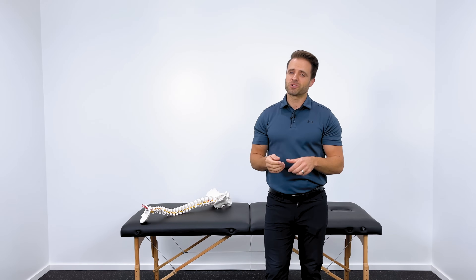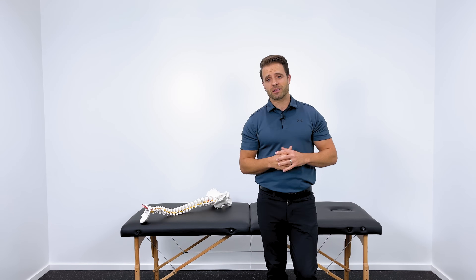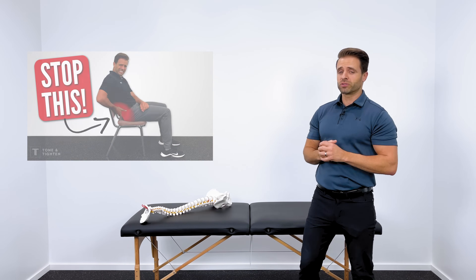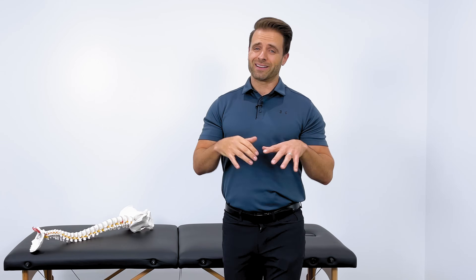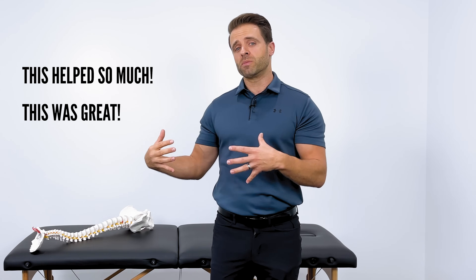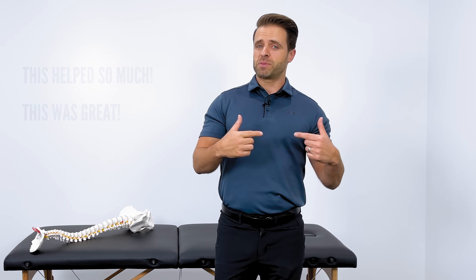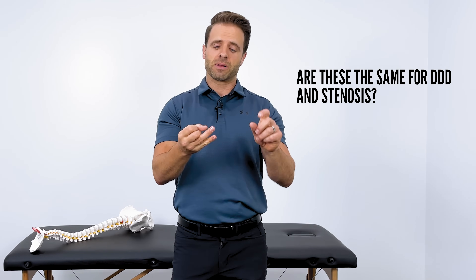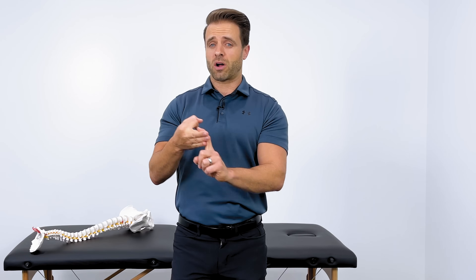Now this video actually comes in response to a video that I published here on my channel a few weeks ago. This was five things to avoid if you have a herniated disc or a bulge disc. I had a lot of people write and give me comments and say, wow, this helped so much, this was great. But then I had a lot of people comment and ask, are these the same for a degenerative disc problem, a stenosis problem, or an arthritis problem?